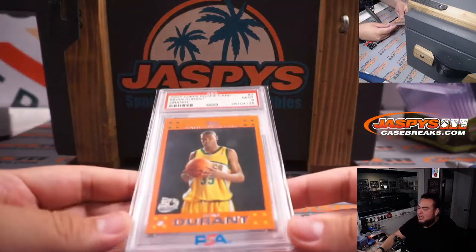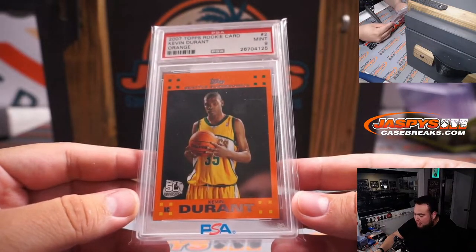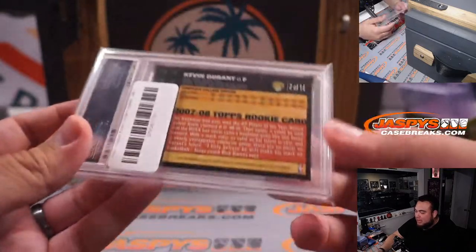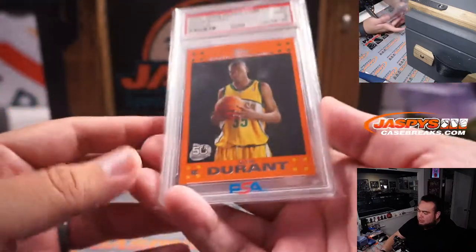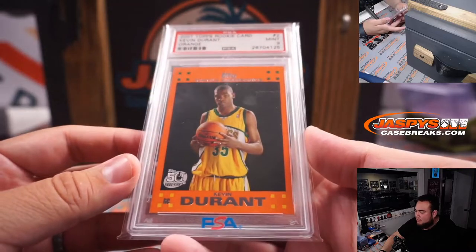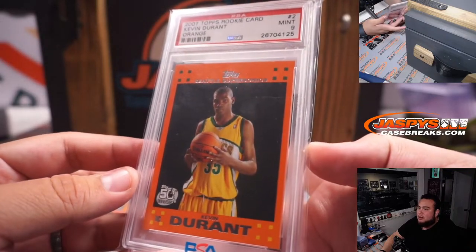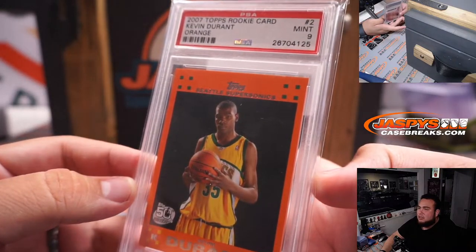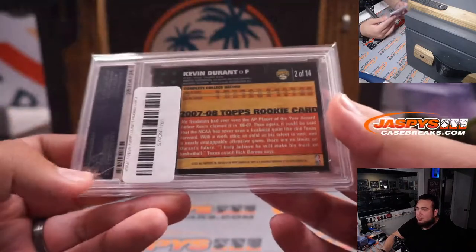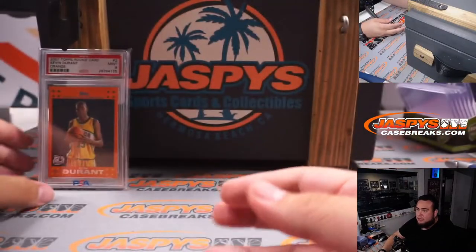Here's the first one, guys. It is a 2007 Topps Rookie Orange of Kevin Durant — that is an older PSA slab but a beautiful rookie. KD is one of the best players in the NBA, he'll definitely be a future Hall of Famer, and he's going after another ring with the Brooklyn Nets. That's a great card to start us off. These Orange parallels are super tough to grade, so PSA 9 is pretty awesome.